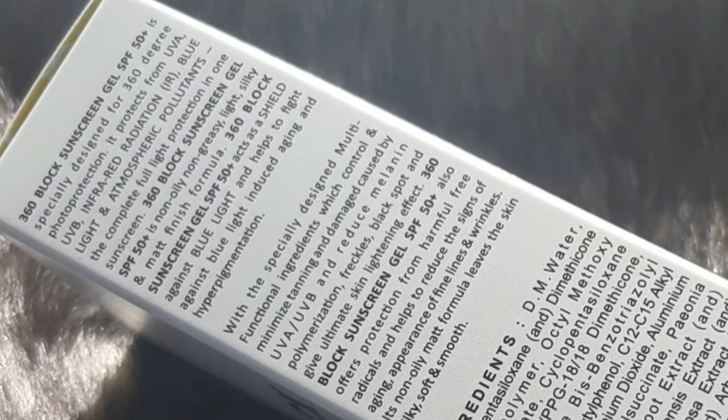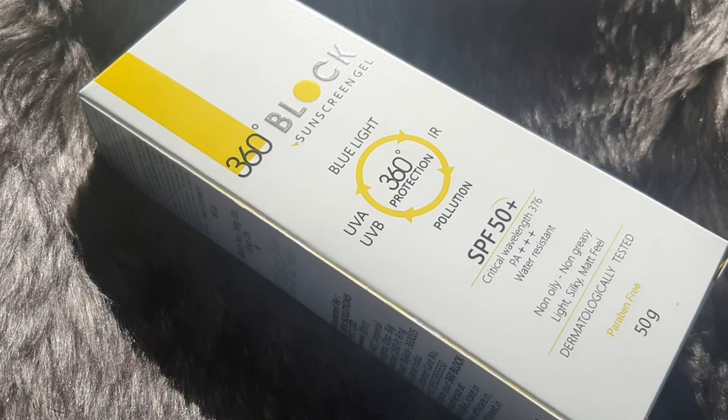It protects from UVA, UVB, infrared radiation, blue light, and atmospheric pollutions. This is full-light protection in one sunscreen.